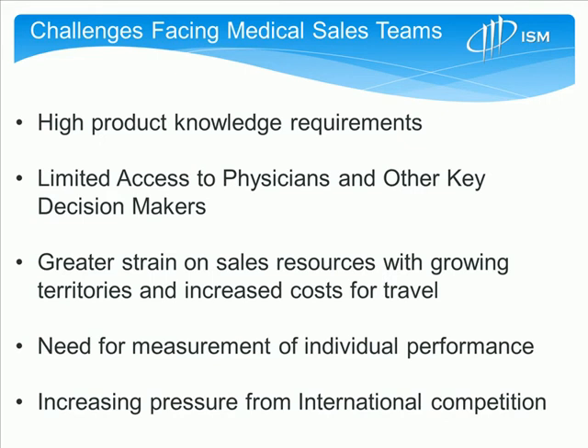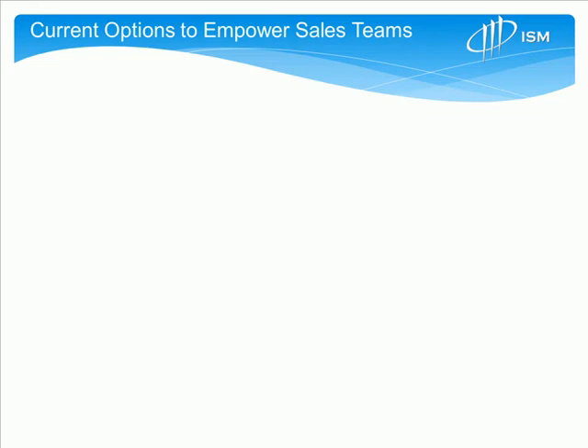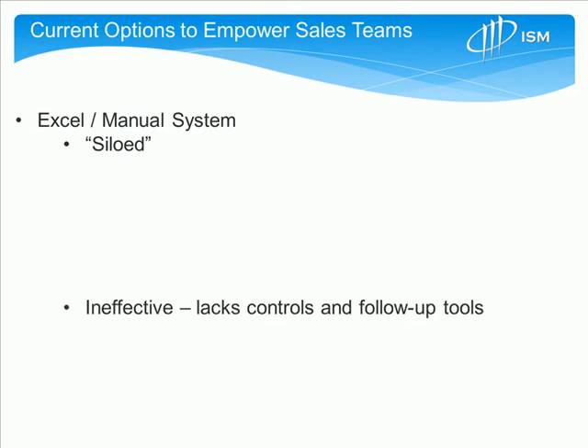And finally, with increasing pressure from international competition, it's very important that organizations maintain their ability to compete effectively and give reps the appropriate tools to make them more productive. In many cases, organizations are using traditional tools like Excel and manual systems that maintain siloed information or islands of information.